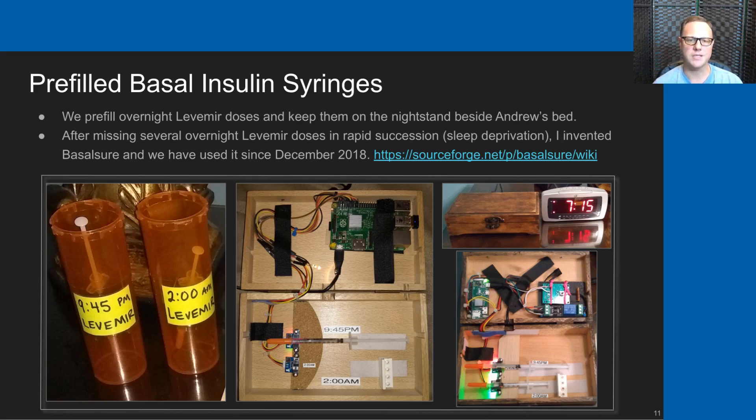The Basilsure device accepts two syringes—one for 9:45 p.m. and one for 2 a.m. There's a little embedded computer in there, and it expects those syringes to be pulled out at the appropriate time. If they are not pulled out when the Basilsure device expects them to be, it triggers an alarm and alerts us to administer the insulin. Since we started using Basilsure in December of 2018, we have not missed a single overnight dose.